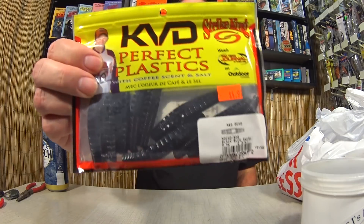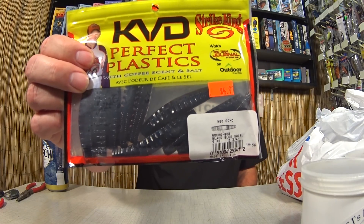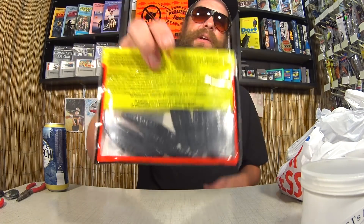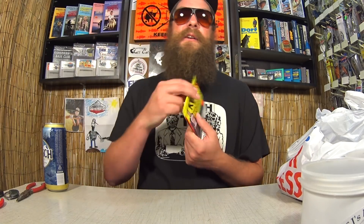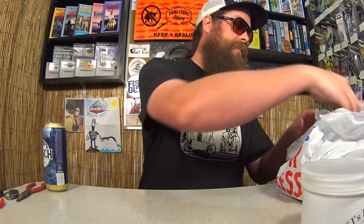Here we have some KVD Perfect Plastic Ned Ochos — a really small stick bait designed for a Ned rig, basically just fishing a jig head on the bottom. Just a tiny little stick bait. This is black and blue swirl, you get nine in a pack. It was marked $4.97, but I paid $1.24. And according to the receipt, I got more — a different color too, Morning Dawn. That's $1.24 for this one as well.